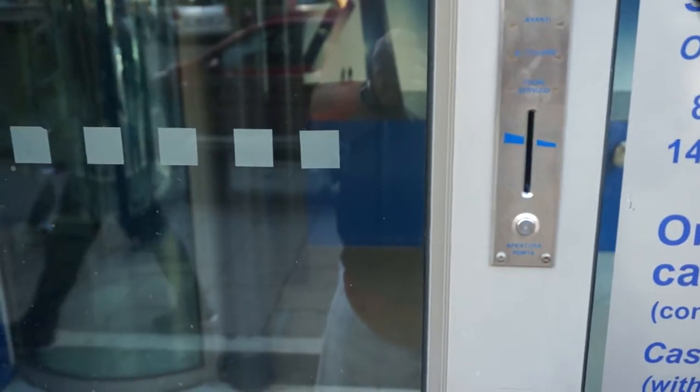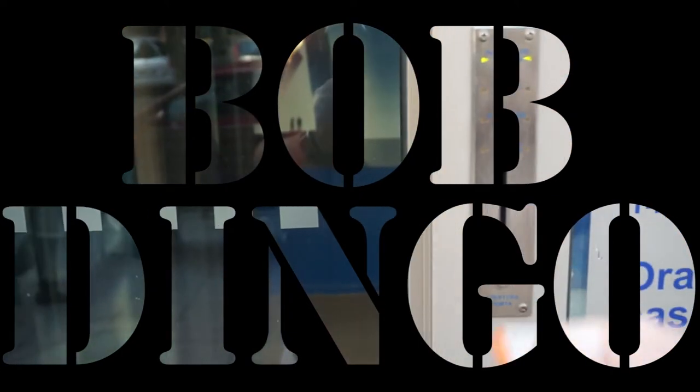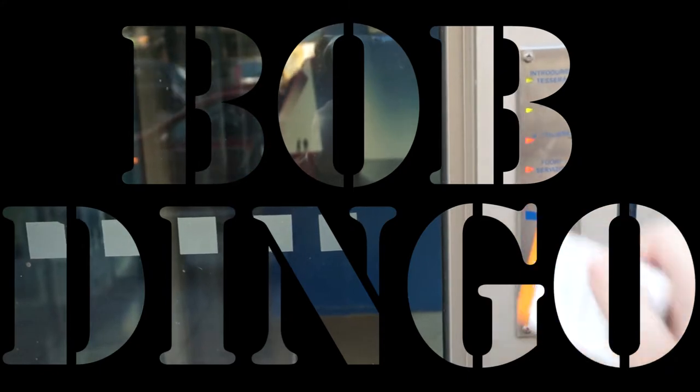One last pro ATM travel tip: if you have a PayPal account, get a PayPal debit card and transfer a few hundred dollars into your account before you leave. That way if your card does get skimmed, they don't have access to all your cash — only the few hundred that's in there. Those skimmers won't know what hit them.